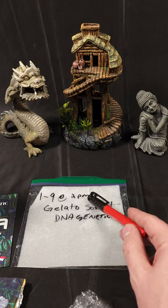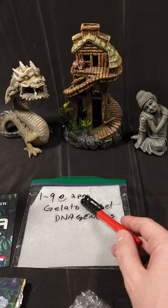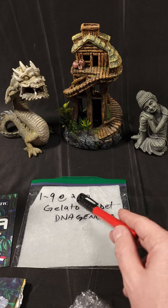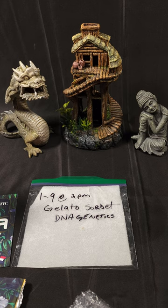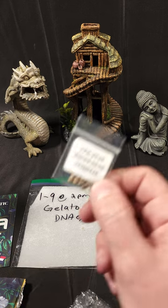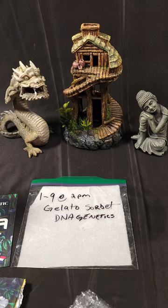We'll check on it tomorrow and the day after to see if we have a tail. I'm about to start more seeds, so stay tuned for another video where I start some of these Purple Kush seeds. Peace out, much love, thank you for watching.